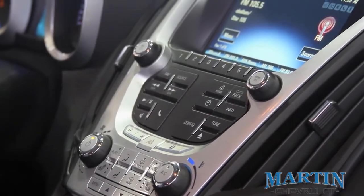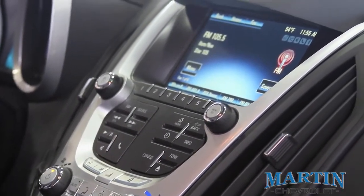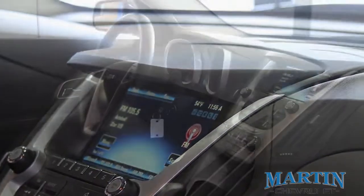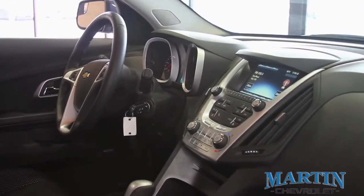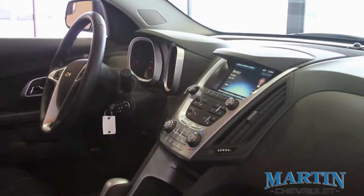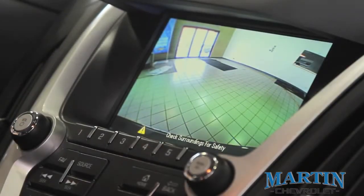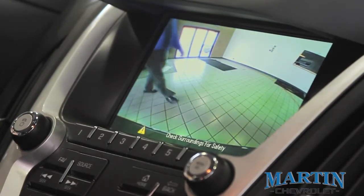All 2014 Chevrolet Equinoxes come standard with a USB port in the center console as well as XM satellite radio for three months. The available MyLink touchscreen allows you to stream audio directly from your phone through the radio through Pandora or Stitcher. When equipped with MyLink, the 2014 Equinox also has a backup camera.